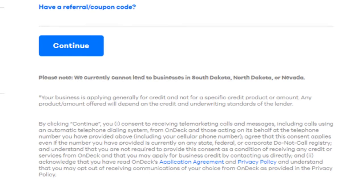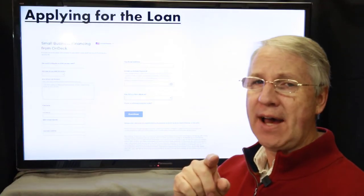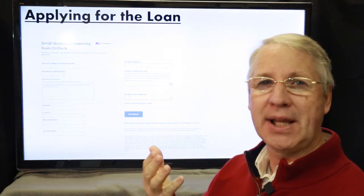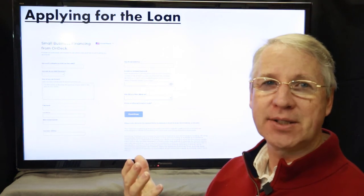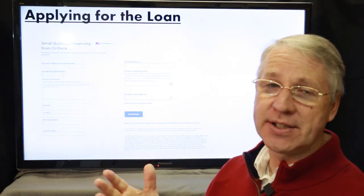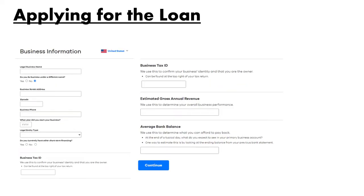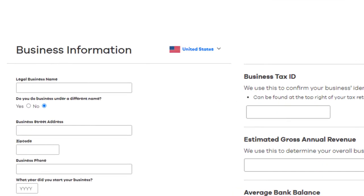As you can see from these screens, OnDeck makes it very easy to apply for a loan — and there might be a reason for that. If you look at the fine print, just by clicking to continue on the second screen you are consenting to receive telemarketing calls and messages, including calls using an automatic telephone dialing system. I'm not a big fan of that, but existing customer complaints about this don't seem to come up much, so they must handle their marketing reasonably well.